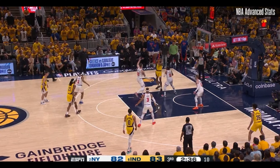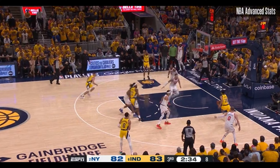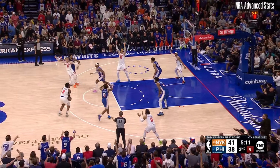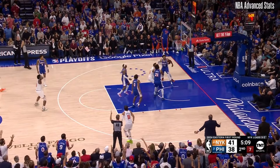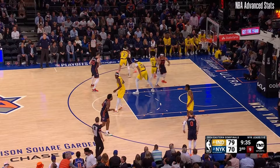This is another possession that highlights Hartenstein's anticipation and movement. Initially, he rotates to double the ball handler, but this leads to an advantage for the Pacers. Hartenstein realizes this and makes sure to rotate to the rim, and takes away what should have been a dunk without fouling. These are some of the reasons why Hartenstein has been so valuable to the Knicks this year, along with why he'll have a nice market in free agency this summer.